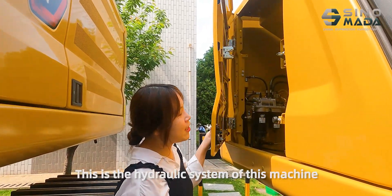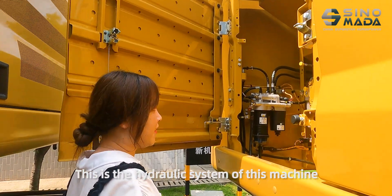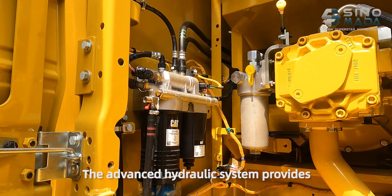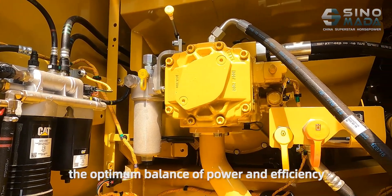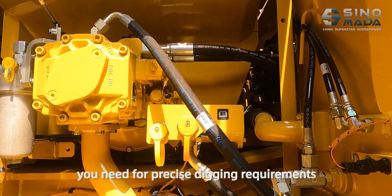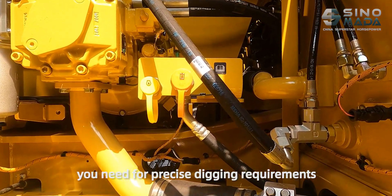This is the hydraulic system of this machine. The advanced hydraulic system provides the optimum balance of power and efficiency, giving you the control you need for precise digging requirements.